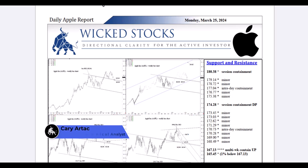Hi, this is Kerry Artek with Wicked Stocks, bringing you your daily Apple report for Monday, March 25th, 2024.